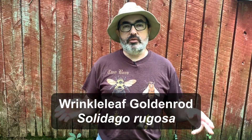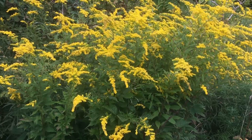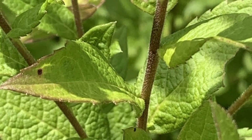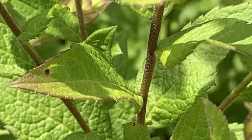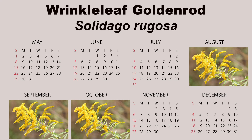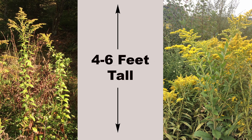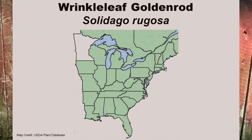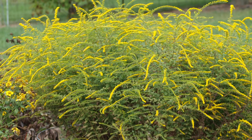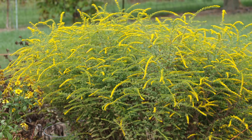Wrinkleleaf goldenrod, Solidago rugosa, is a very unusual species known for profuse flowering and can produce up to 50 flowering stems per plant. The leaves are puckered and wrinkled and lack the three parallel veins most tall goldenrods have. The stems are also quite hairy. Flowering occurs from August through October. This can be a taller goldenrod, normally four to six feet tall, and it spreads by forming clumps. Wrinkleleaf goldenrod is widespread in eastern North America and is one of the few goldenrods commonly available as a cultivar — Solidago rugosa 'Fireworks' — which produces a spectacular flower display and appears to be as attractive to pollinators as the wild type.